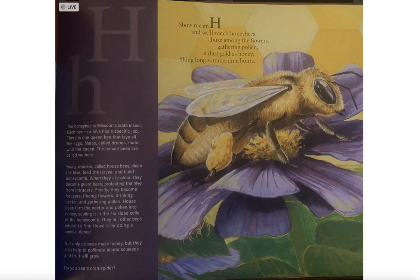When they are older, they become guard bees, protecting the hive from intruders. Finally, they become foragers, finding flowers, drinking nectar, and gathering pollen. Housebees turn the nectar and pollen into honey, sealing it in the six-sided cells of the honeycomb. They tell other bees where to find flowers by doing a special dance.